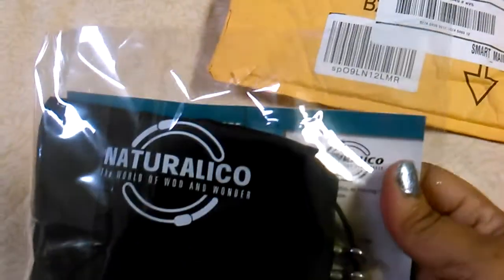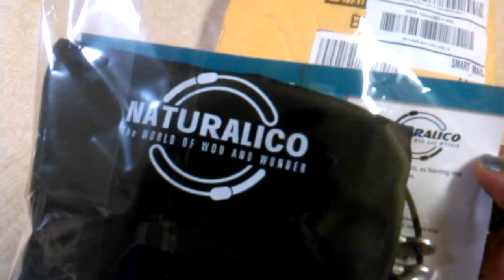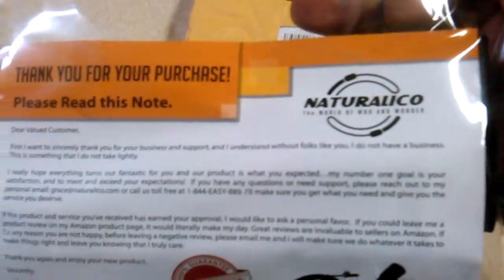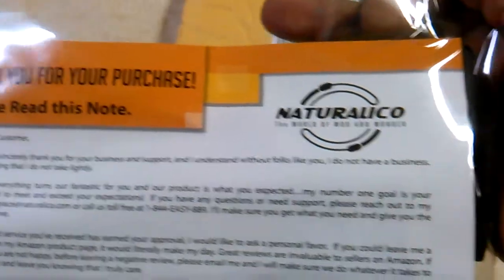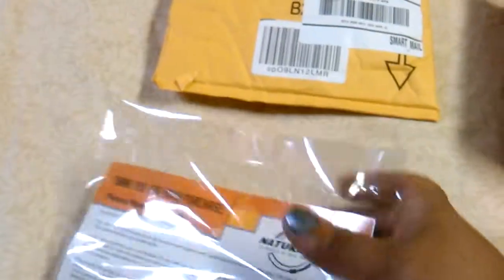I also received a package from Thomason — this is a jump rope. I hadn't actually taken it out of the bag yet since I just received it, but I'll let you see a picture of it. The card says 'Thank you for your purchase, valued customer.' I'm supposed to be doing a review on that.